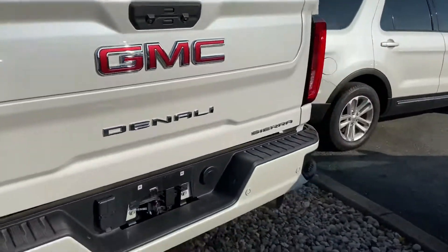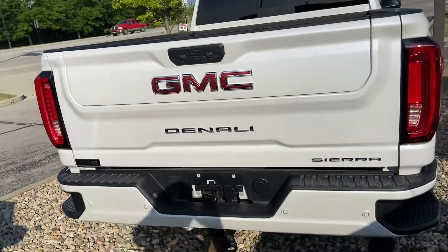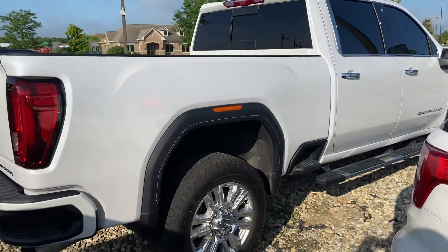You can see the tow hitch. Looks like it does have that step-down thing on the tailgate. See if I can get you a good video here.